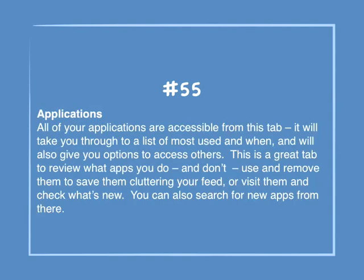Number 55: Applications. All of your applications are accessible from this tab. It will take you through a list of most used and when, and will also give options to access others. This is a great tab to review what apps you do and don't use and remove them to keep your feed clean, or visit them and check what's new. You can also search for new apps there.